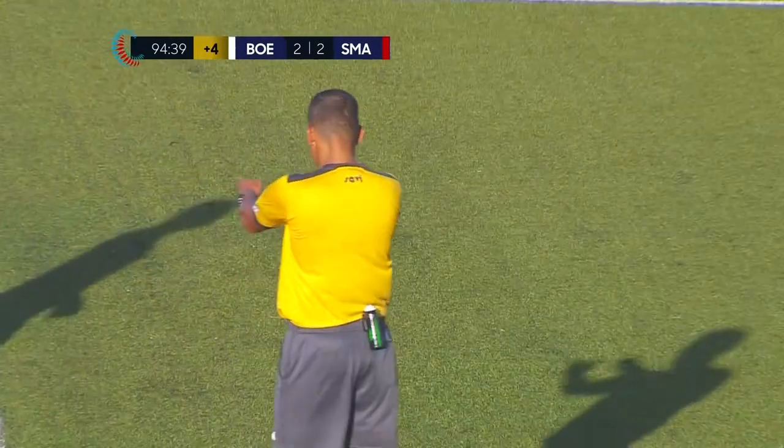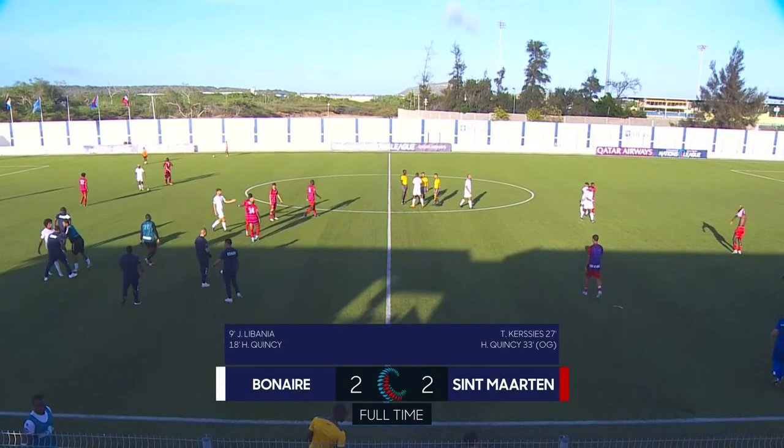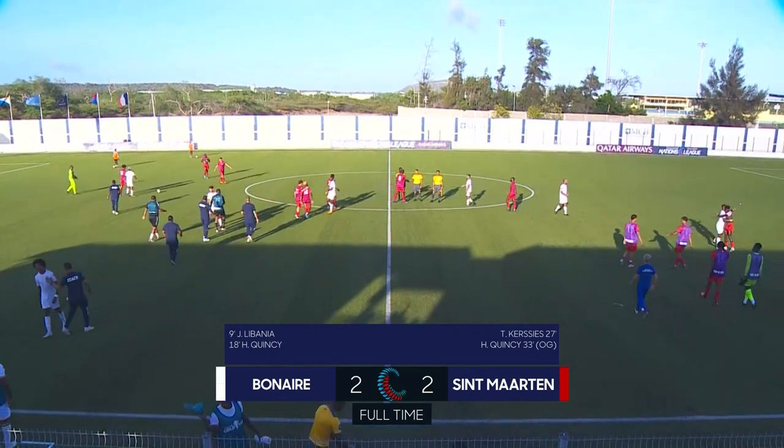And there it is — the final whistle. 2-2 at half-time, 2-2 at full-time. Chances for both sides to have won it, especially for the visitors, St. Martin.